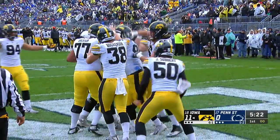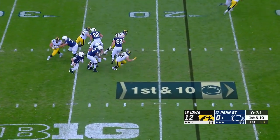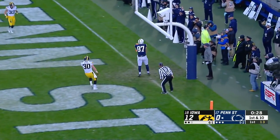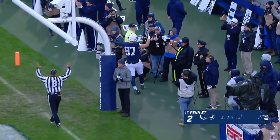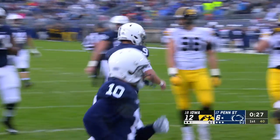Sam Briggs on this drive. McSorley, flushed up the middle, gets out left, back of the end zone — caught, touchdown. Pat Fryer knew the tight end, and the Nittany Lions are on the board.